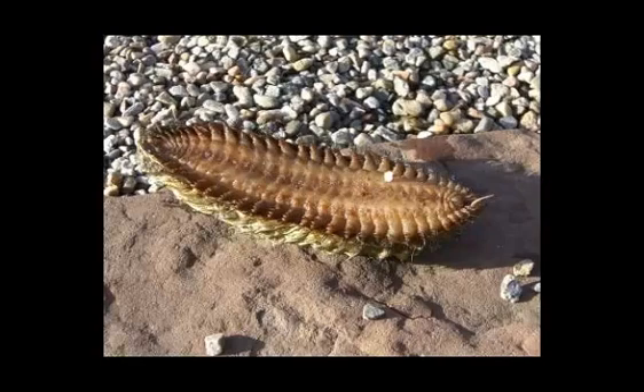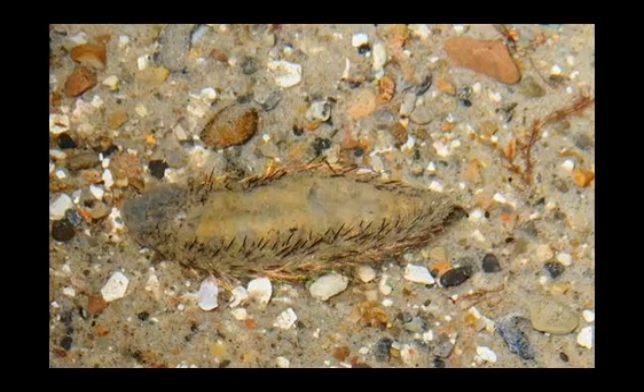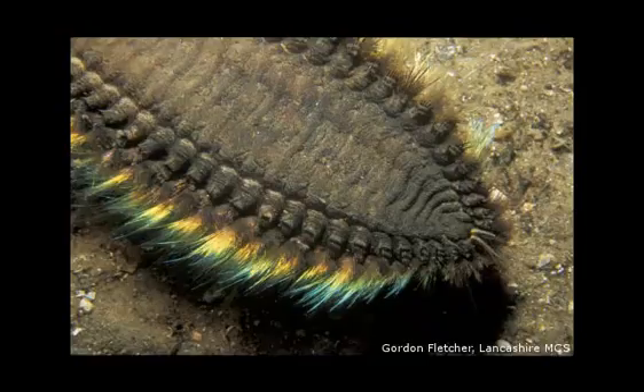Fact 4. Seamice usually obtain a length of 3 to 6 inches; however, some have been found up to 12 inches long. Fact 5. Seamice feed on dead decaying bodies and small soft-bodied creatures like other worms on the sea floor. They burrow and creep in the sand to search for food.